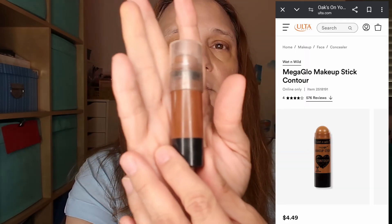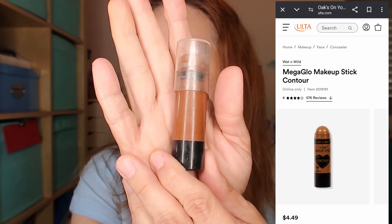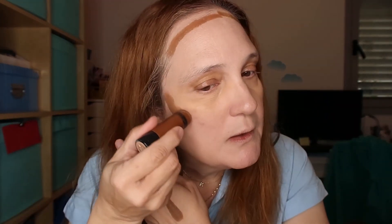We combined both products together at the same time, saving time. Next up is bronzer. This is from Wet and Wild — the Mega Glow Makeup Stick Contour, $4.49 at Ulta. This is a cream contour. I'm swatching it on the back of my hand — this one is so creamy and gorgeous for $4.49. This can compete with the Rare Beauty or Fenty Beauty sticks. Very very creamy and I really like this shade.